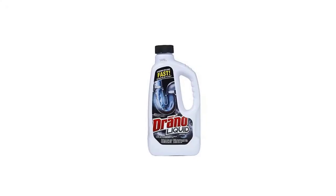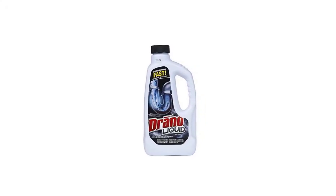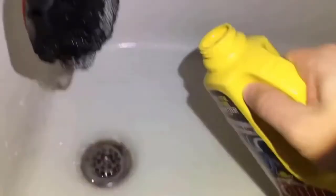Does Drano dissolve food? Yes, you can put Drano in a garbage disposal, but read the instructions carefully.